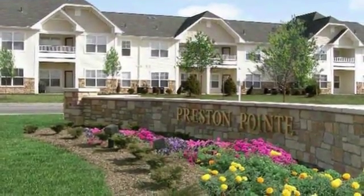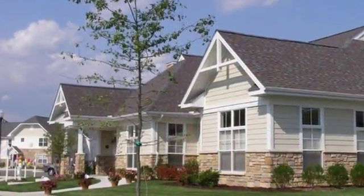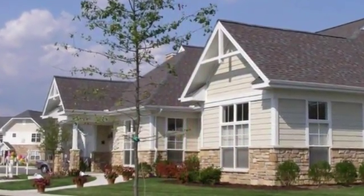Welcome home! Preston Point at Brownstown is a charming community with a host of amenities designed to appeal to a variety of lifestyles.